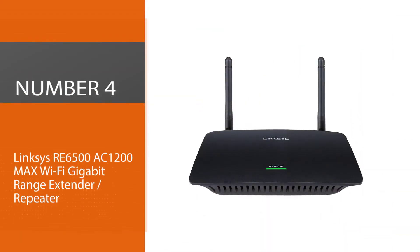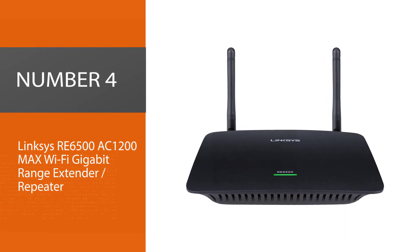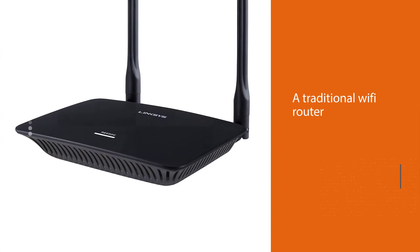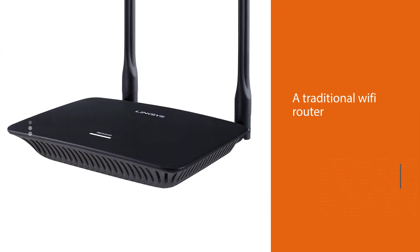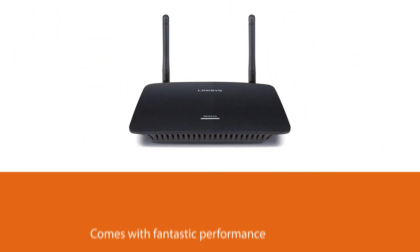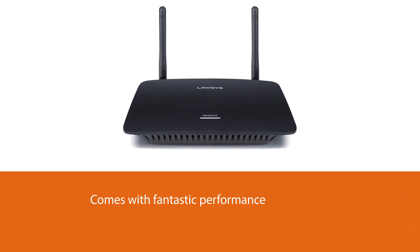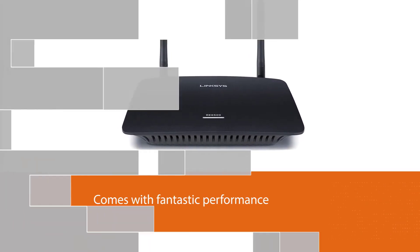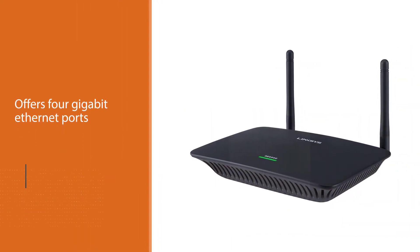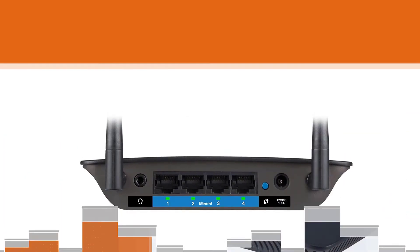Number 4: Linksys RE6500 AC1200 Max Wi-Fi gigabit range extender repeater. The Linksys AC1200 differs from most Wi-Fi range extenders because it looks like a traditional Wi-Fi router. With the larger size comes fantastic performance and two adjustable, replaceable antennas. The extender also features excellent connectivity options, offering 4 gigabit Ethernet ports. The Linksys AC1200 comes with Linksys Spot Finder technology, which makes it easier to find the best place for the extender.